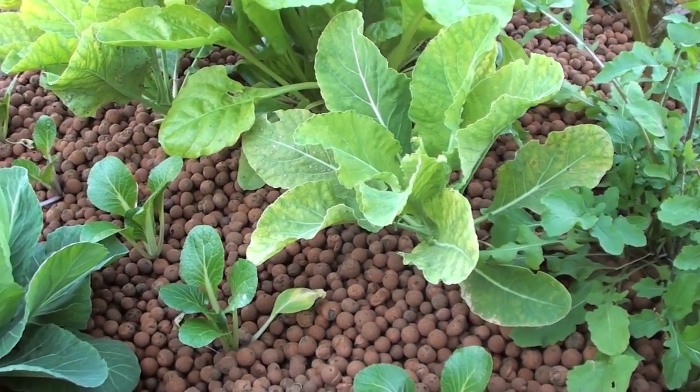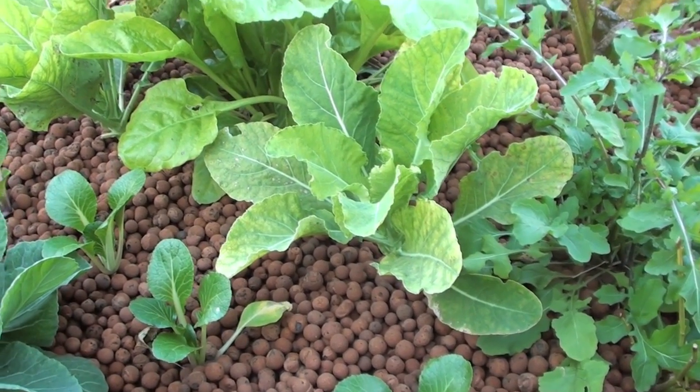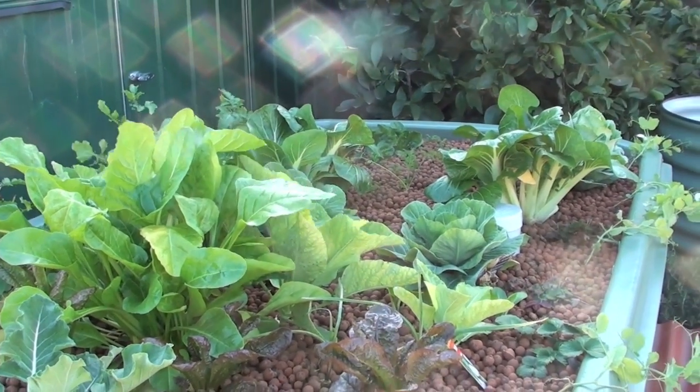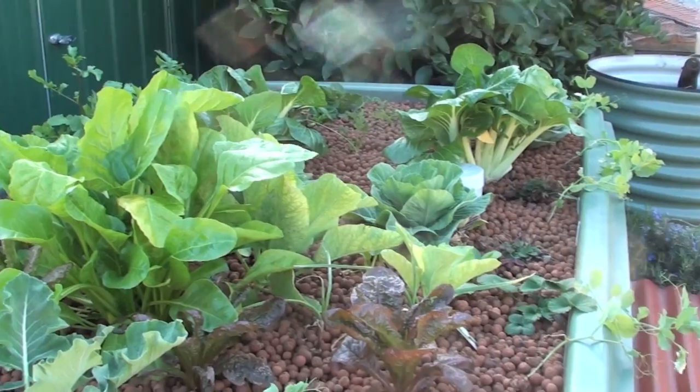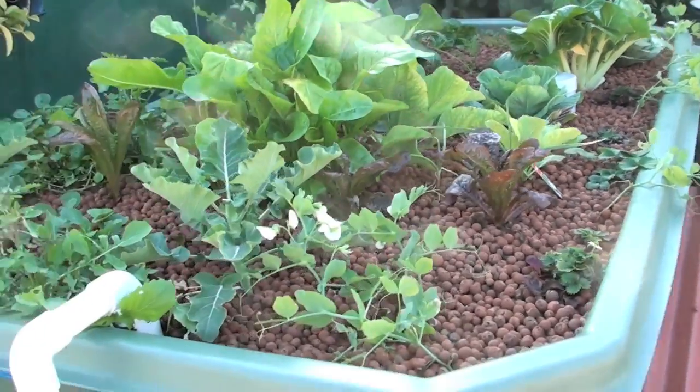Still got a bit of iron deficiency in the cauliflowers there. Pak choy is looking really good. Also put some new pak choy in just to fill up the space. Carrots all looking pretty good.